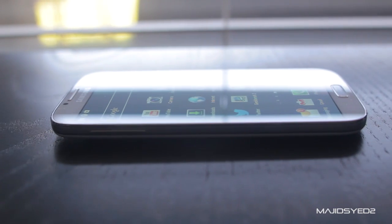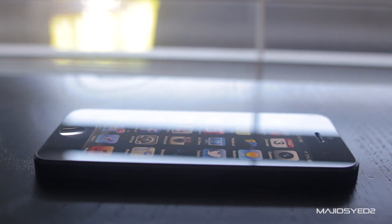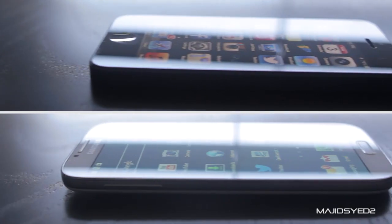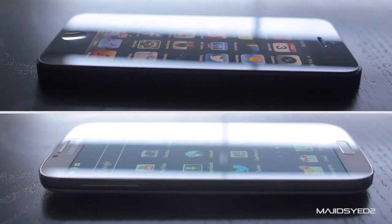Hey guys, how's it going? This is Wad from the MW Technology channel on YouTube, and in this video we'll be doing a comparison of the Samsung Galaxy S4 versus the iPhone 5. These are the two big top-selling smartphones in the world right now, and a lot of people will be interested in seeing what these two phones offer and how they stack up against each other. So without any further delays, let's get right into the comparison.